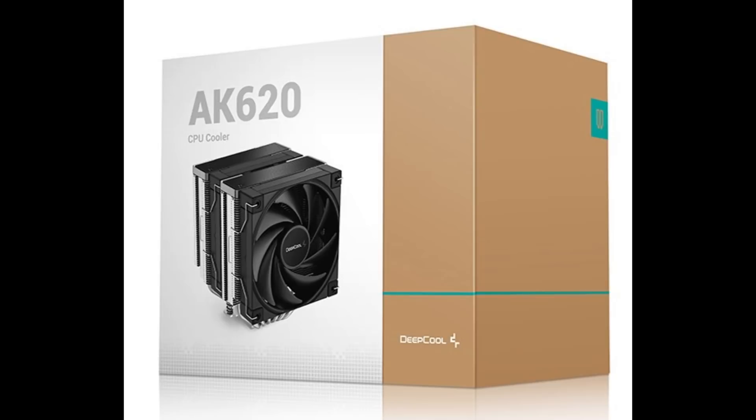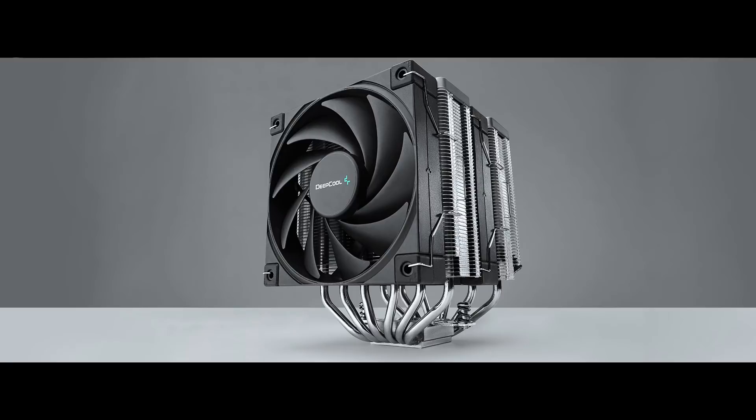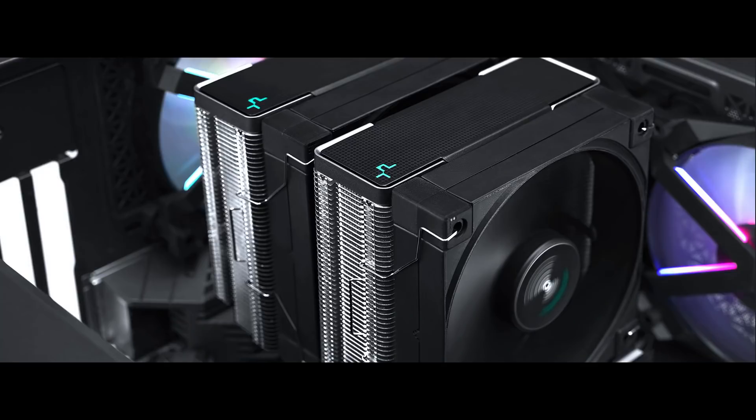In my opinion, this is currently the best air cooler on the market. I'm going to keep this video short and simple, but we'll start with a quick unboxing and setup of the AK620. If you just want to see the benchmarks, skip forward to the 2 minute and 45 second mark.